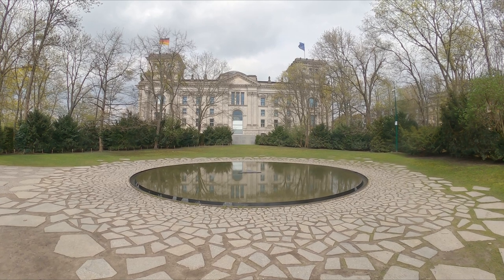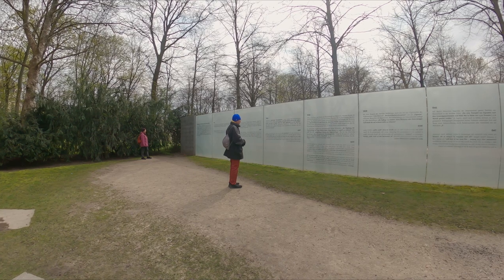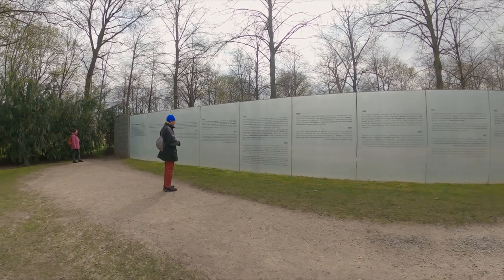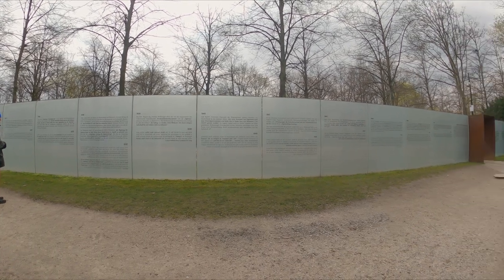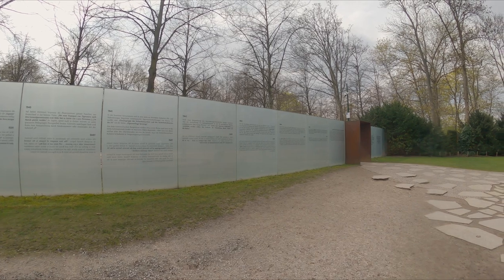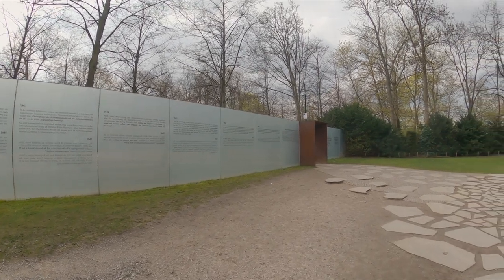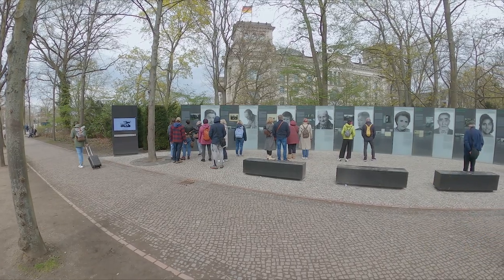Post reunification of Germany it was rebuilt by British architect Sir Norman Foster. The glass dome on the top is a symbol of openness and transparency and can be visited by the public. Berlin's history is troubled by its wartime record and its occupation by the Soviets, but both are accepted and dealt with without airbrushing it out. An example of this is this beautiful memorial to the Sinti and Roma people who were the subject of Nazi atrocities during the Second World War.